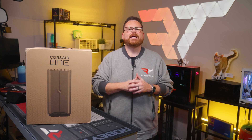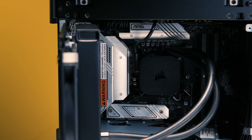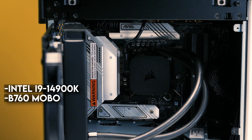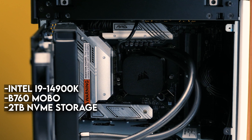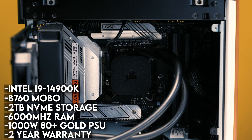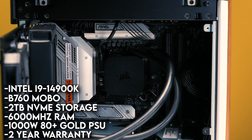As for components, the i500 comes in two configurations, but each shares some core similarities. Both versions come with the Intel Core i9-14900K processor, a B760 motherboard — which is interesting but not surprising given the form factor — two terabytes of NVMe PCIe Gen 4 storage, 6,000 megatransfer DDR5 RAM, a 1,000-watt Corsair 80 Gold certified PSU, and a two-year warranty.